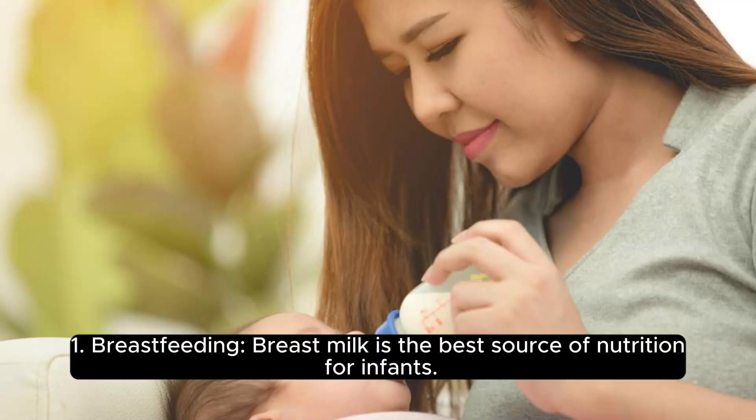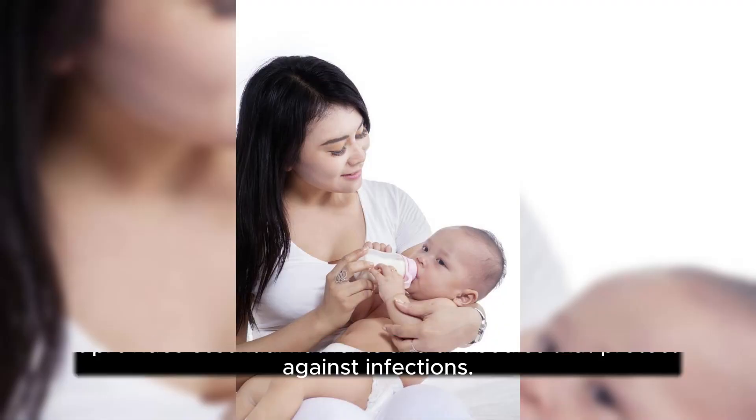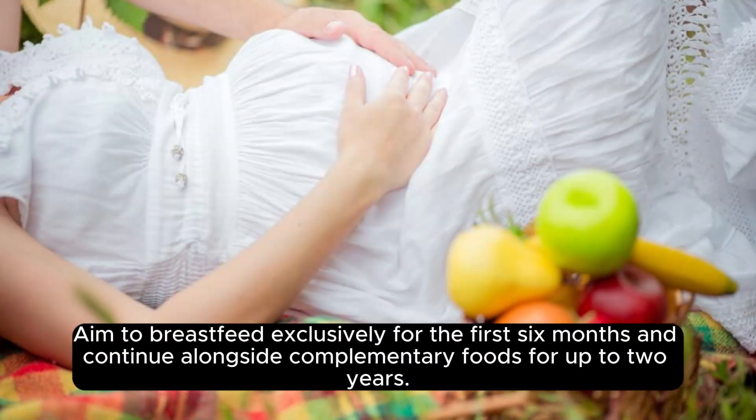Breastfeeding. Breast milk is the best source of nutrition for infants. It provides essential nutrients and antibodies that protect against infections. Aim to breastfeed exclusively for the first 6 months and continue alongside complementary foods for up to 2 years.